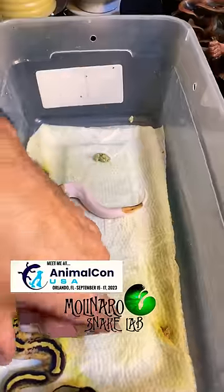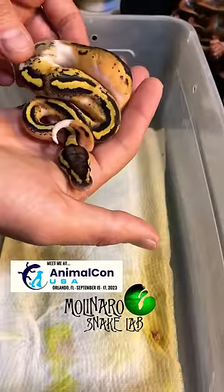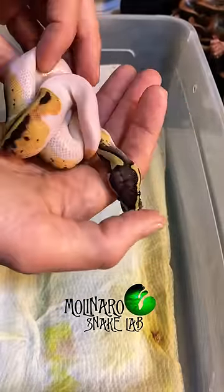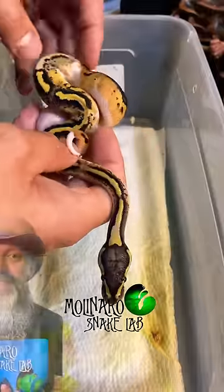This last little one is one of my favorites out of the clutch. I'm always drawn to high white pieds, but I like the paradoxing on this one, which is a marking that's inconsistent with the rest of the snake's pattern. Now that they're all shed out, I'll separate them into their own enclosures.